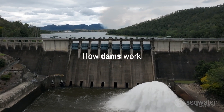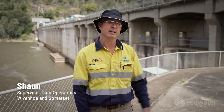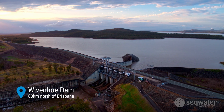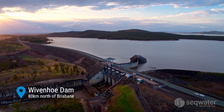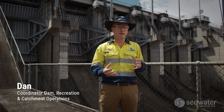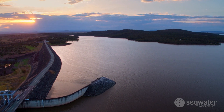A dam is simply a structure that's built on a creek or a river that stops water flowing downstream. It forms a lake behind it to store the water that we've captured. In the case of Wivenhoe and Somerset, we store water primarily for water supply. We then also have a flood compartment above that, which allows us to manage floods.